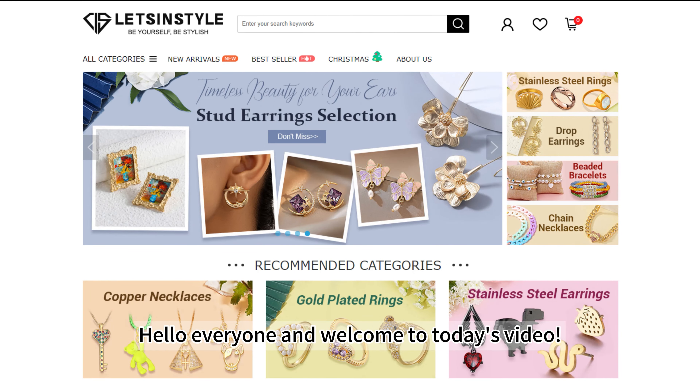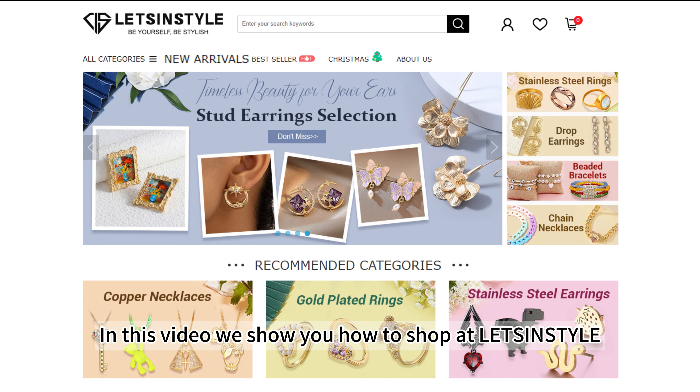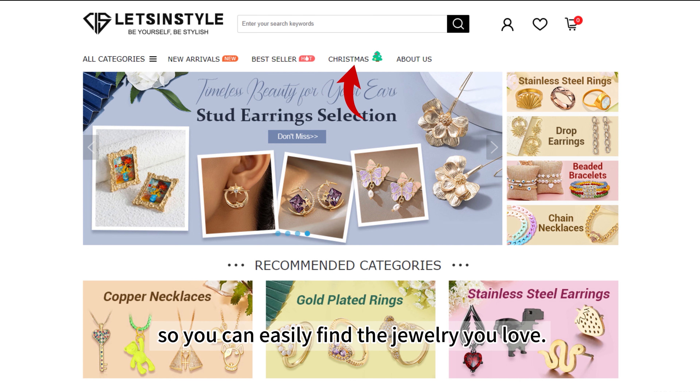Hello everyone, and welcome to today's video. If you are looking for high quality fashion jewelry, you have come to the right place. In this video, we show you how to shop at Letson Style so you can easily find the jewelry you love.